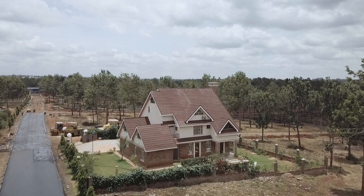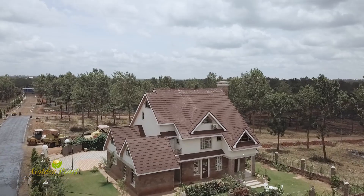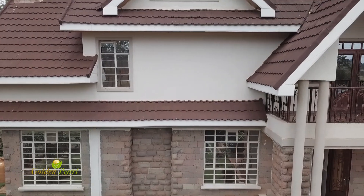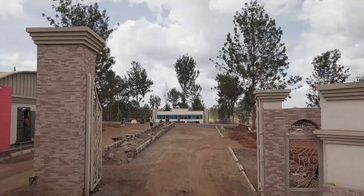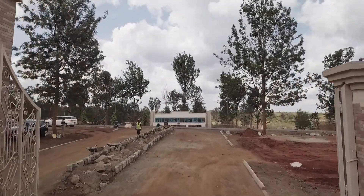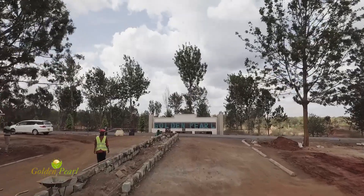Welcome to Thika Golden Pearl Gated Community Estate. The project has really taken shape just as the developers had promised to offer their customers. As we enter, we go through a wide magnificent gate that has both entry and exit sections, ensuring smooth flow of vehicles in and out of the estate.